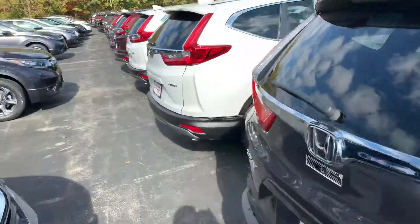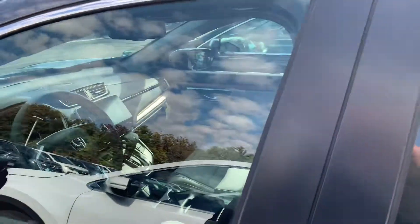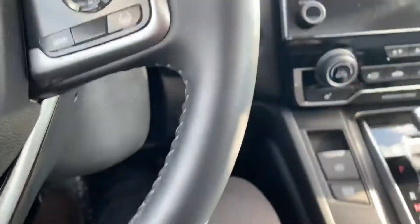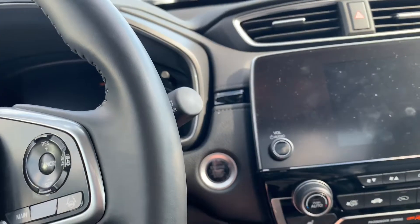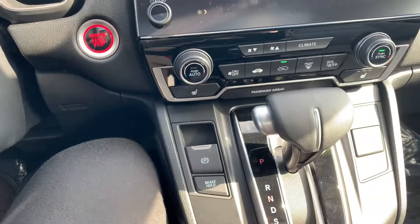It also comes with leather, backup camera, Android Auto, Apple CarPlay, Honda Sensing, and keyless entry. Put your foot on the brake, hit the start button, and it comes to life. Nice touchscreen, heated seats, and a brake hold feature.